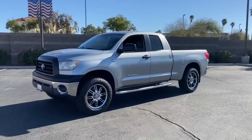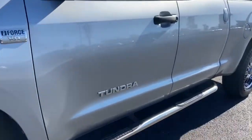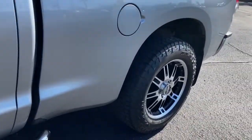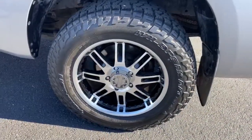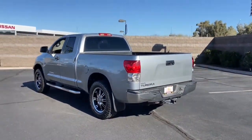Look no further than the 2009 Toyota Tundra. With less than 150,000 miles on the odometer, this vehicle stands out from the rest. Now is the perfect time to start a fresh new chapter in your traveling life.